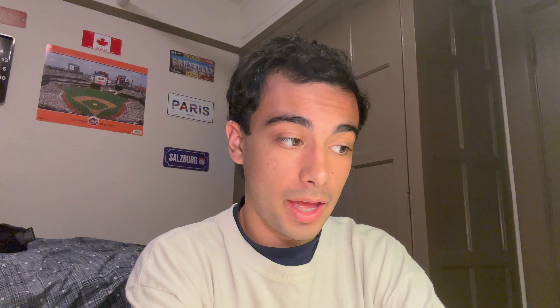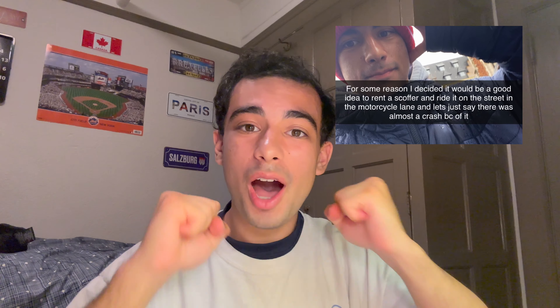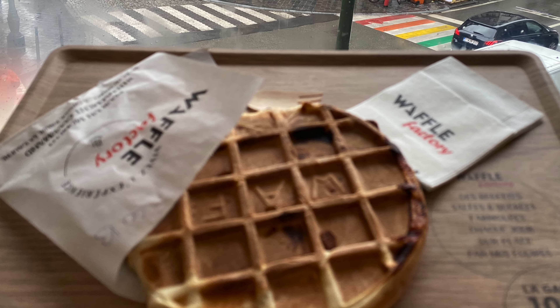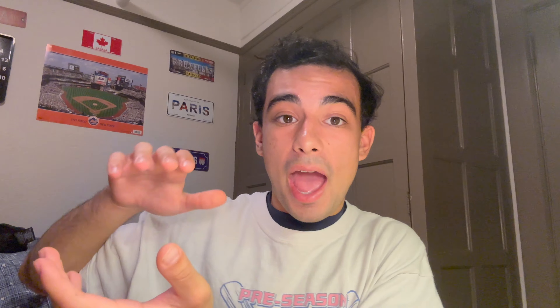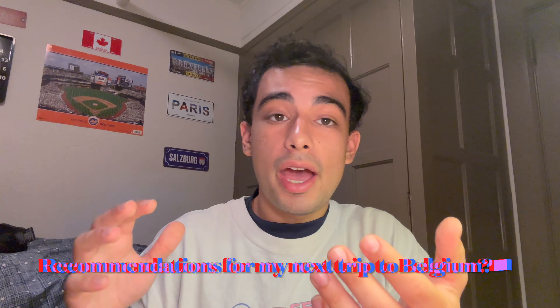So I also went to the Atomium. As seen in this clip right here, it's a very hard structure to explain — you see all these balls, it's this cool structure that takes you to the top where you can oversee the city of Brussels and the Belgian countryside. It's about a 20-to-30-minute metro ride from the city center out to the Atomium, and I think it was about ten dollars to get to the top. Wow, it was worth it — I love observation decks.